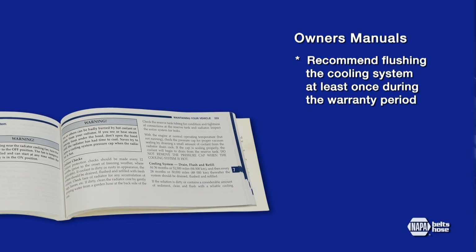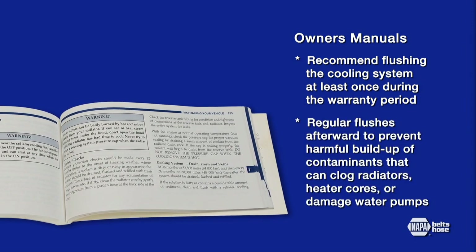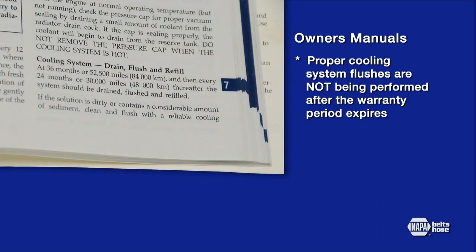The cooling system is one of the most critical elements of engine performance and reliability, but is often the most neglected maintenance item for all vehicles on the road today. Owner's manuals recommend flushing the cooling system at least once during the warranty period and regularly afterwards, to prevent harmful buildup of contaminants that can clog radiators and heater cores or damage water pumps. Despite the recommendation, proper cooling system flushes are not being performed for several reasons.